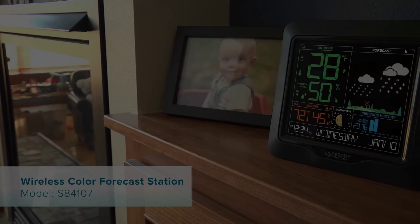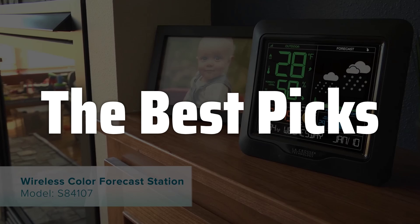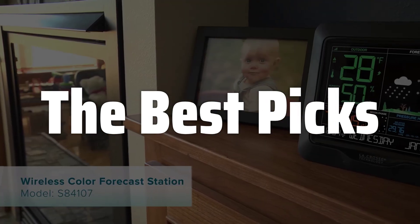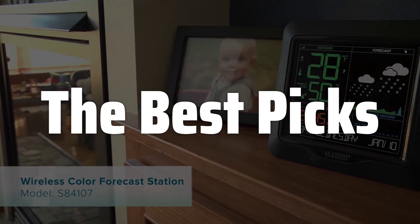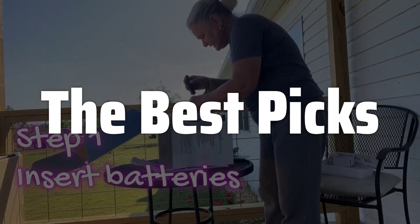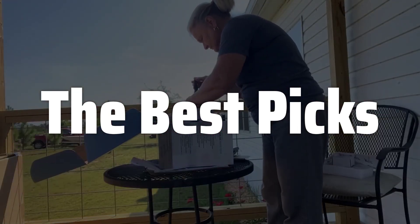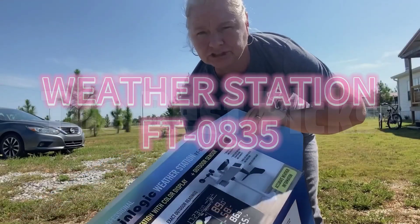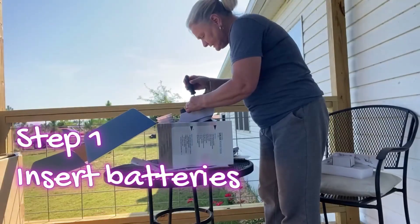Welcome to the Best Picks. The best weather station is probably one of the most comprehensive tools for monitoring the environment around your home. It combines the functionality of several instruments, including a barometer, to provide you with a wealth of data about atmospheric pressure, temperature, and more. Whether you're a seasoned weather enthusiast or just curious about the conditions outside, this device can offer valuable insights into the local climate.